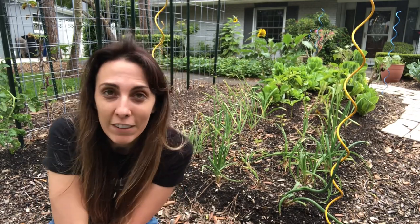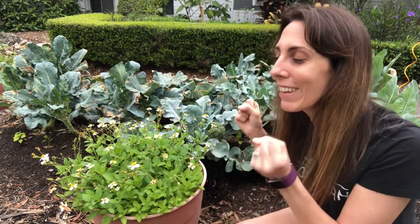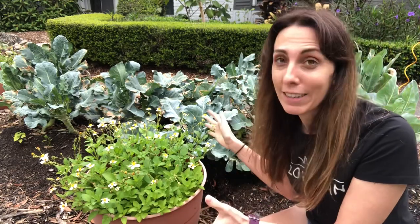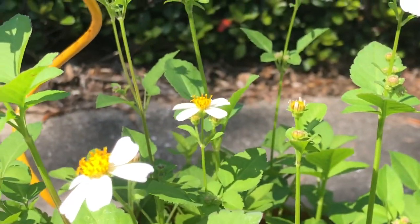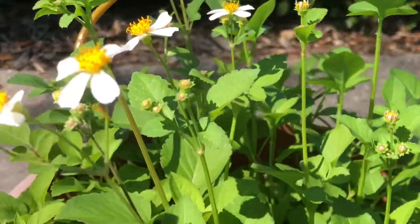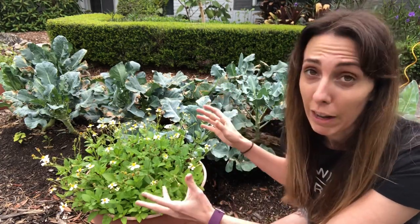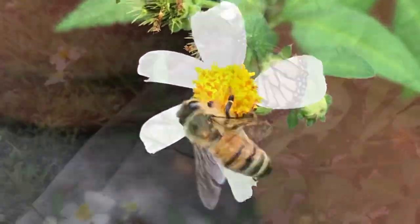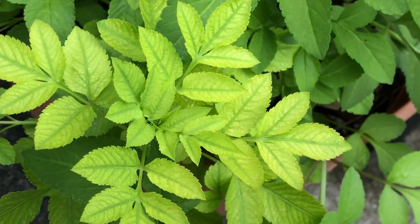Our first companion plant focuses on bringing in pollinators — butterflies and bees. A plant that does a really good job at that is Biden's alba. Here in Florida, Biden's alba is the third most common source of nectar and pollen for pollinators, and it's critical in winter months when many other plants are storing energy. This plant puts out lots of flowers, making it great for winter or early spring vegetable gardens.